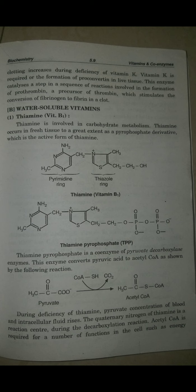Thiamine pyrophosphate is a coenzyme of the pyruvate decarboxylase enzyme. This enzyme converts pyruvic acid to acetyl coenzyme A. The coenzyme assists the enzyme — a pyruvate decarboxylase — in catalysis. This enzyme is required to enhance enzyme activity in catabolism and metabolism. Thiamine pyrophosphate converts pyruvate to acetyl coenzyme A.